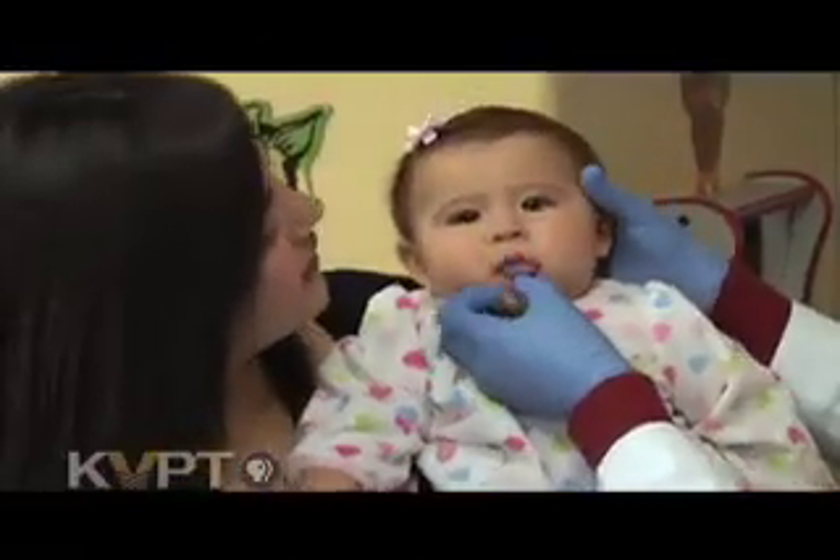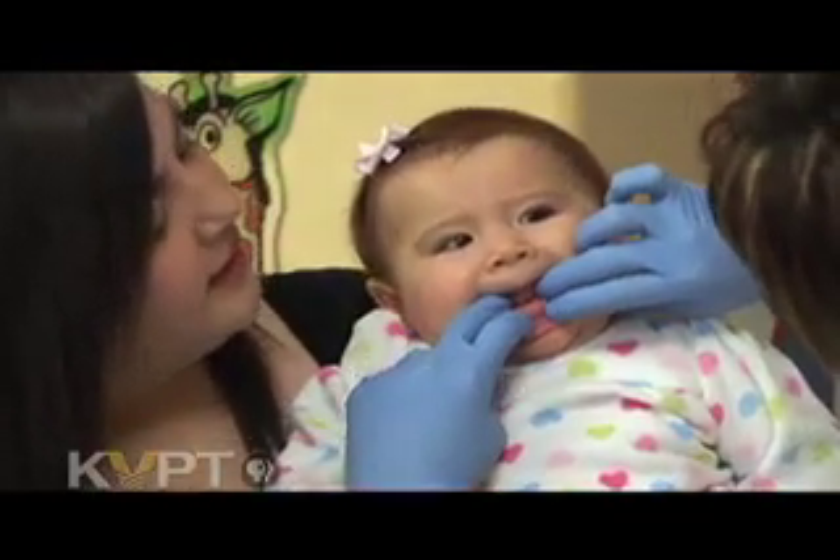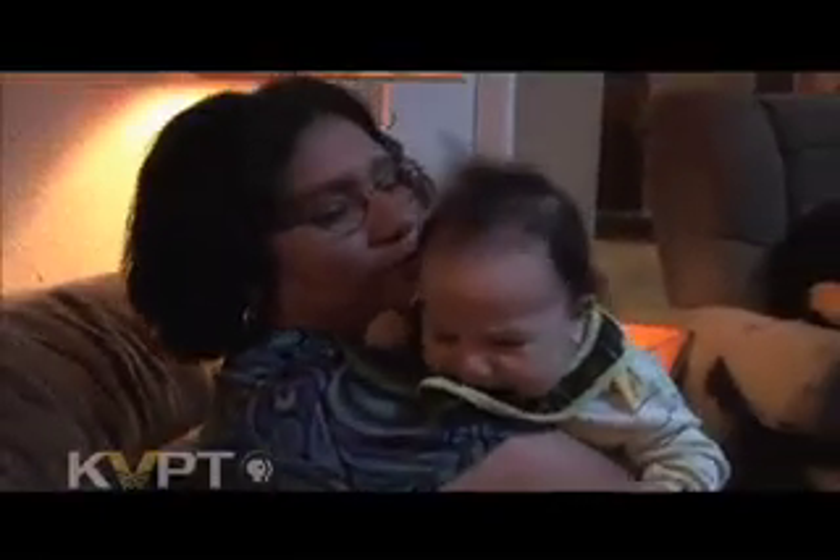While every child is different, primary or baby teeth generally begin to appear at six months. Babies are likely to become fussy. Dr. Rosara Pacheco, a pediatric dentist in Fresno, says that's because teething can be irritating and painful.